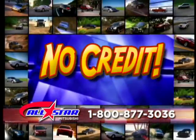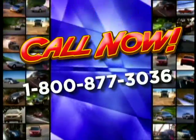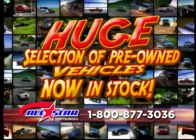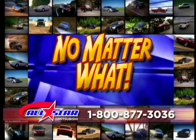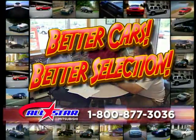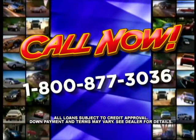Bad credit, no credit, bankruptcy or divorce — it doesn't matter. Don't wait. Call the number on the screen. It's easy — just call and we'll do the rest. We have a huge selection of pre-owned vehicles now in stock. Drive today — it's fast and easy. No matter what is in your credit past, we will help you get financed and get into your next vehicle. Even if you've been turned down before — call the number on the screen right now.